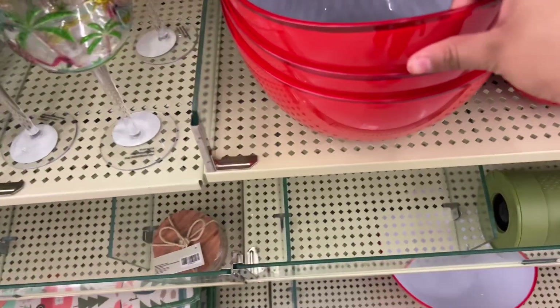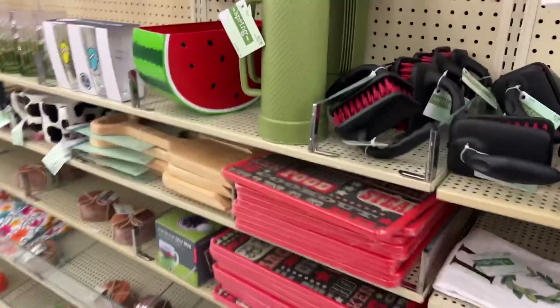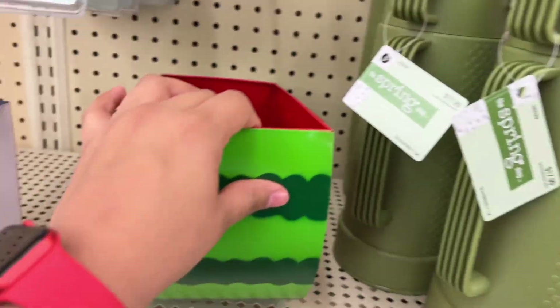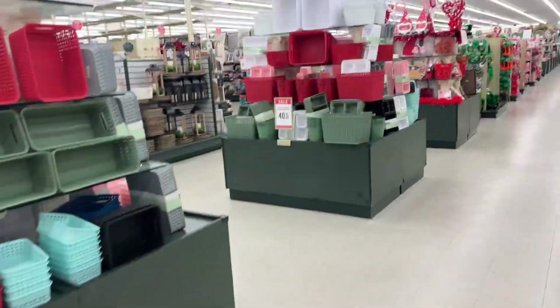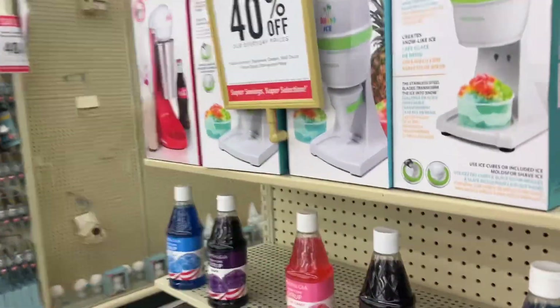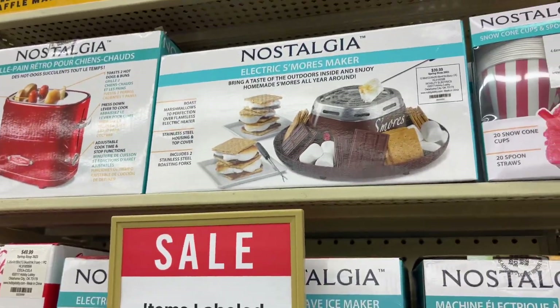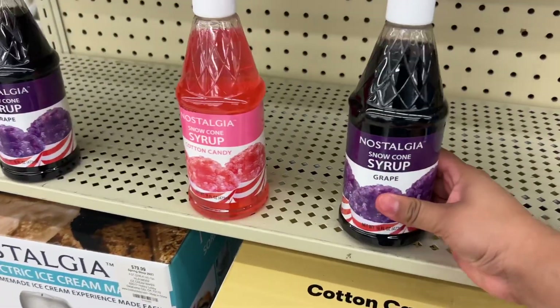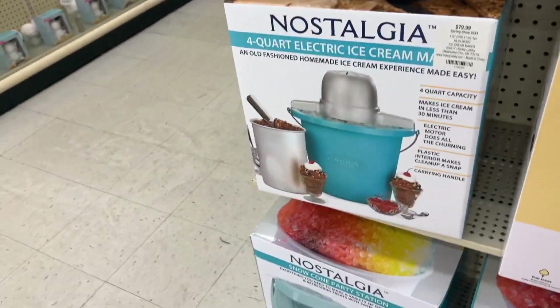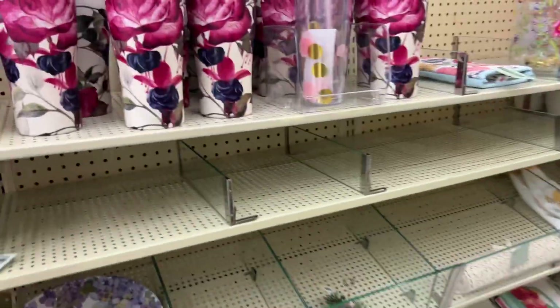This is a nice pool. They have the watermelon one, 30% off. They have the snow cones, 40% off. They have the flavor right here, guys — they have the machines and everything. This is 40% off — look guys, the cups.